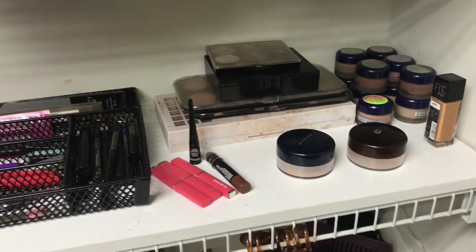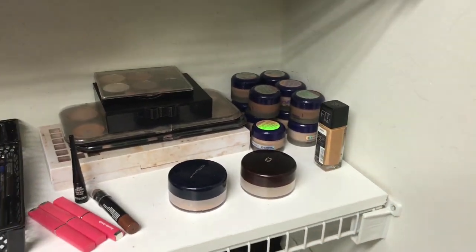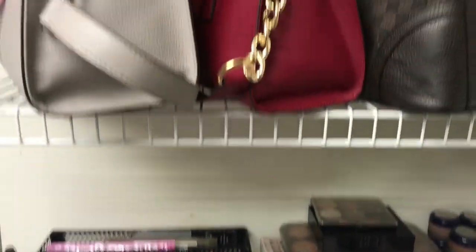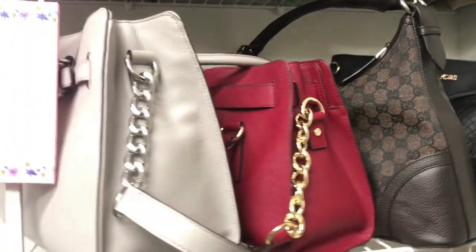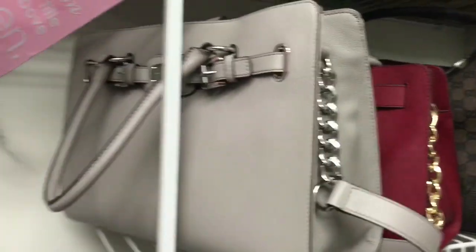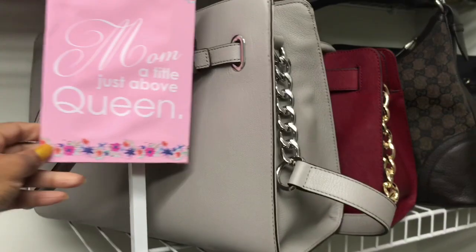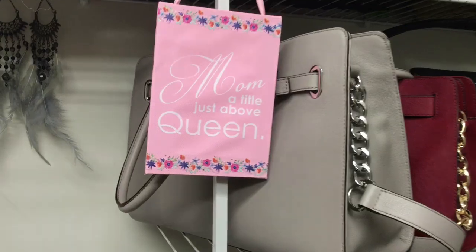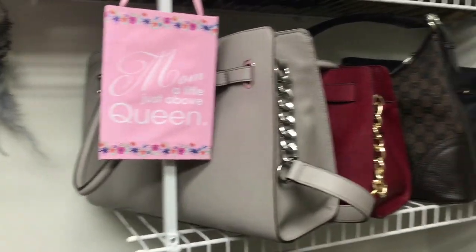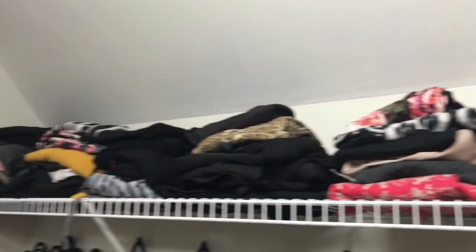Some more makeup palettes, eyeliner, tweezers, face powders, and some foundations on this shelf. Now up here I have some of my everyday bags — except this one. I just got this one for Christmas, it's a Michael Kors, I really love the color on it. By the way, my daughter made this little sign, it says 'Mom, I title just above queen' — really cute. Now the top shelf is where I have all my skirts, nicely folded to grab easily.